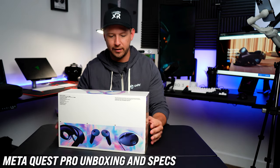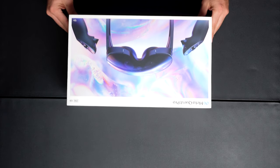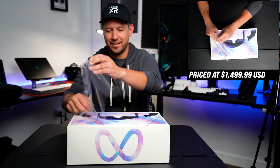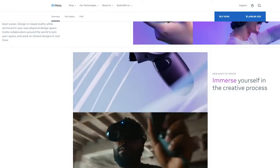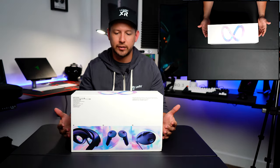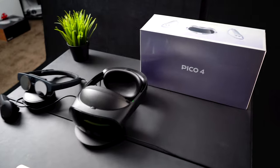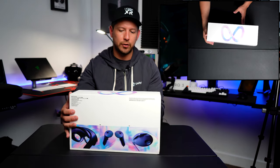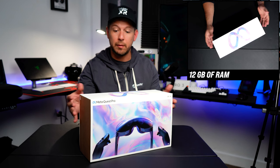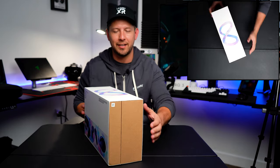Just like the Meta Quest, this box looks very similar — the design is pretty much the same. So this is the Meta Quest Pro. It's kind of like an enterprise device that Meta is pushing to enterprise customers — the first step to making something similar to what Magic Leap is doing. Vico is also releasing a similar device for enterprise with pass-through. This one is 256 gigs and also has 12 gigs of RAM, so it's a lot faster — double the speed of the previous generation — which makes sense for enterprise customers.